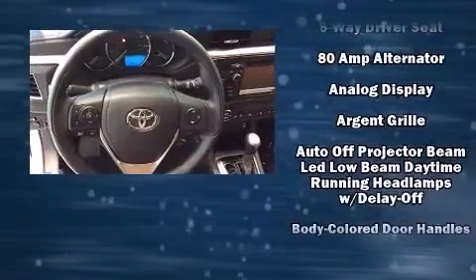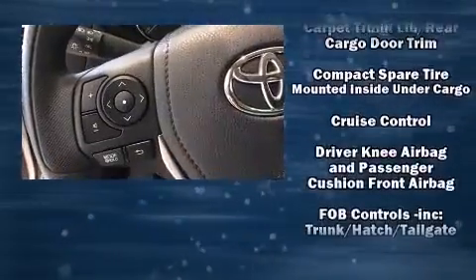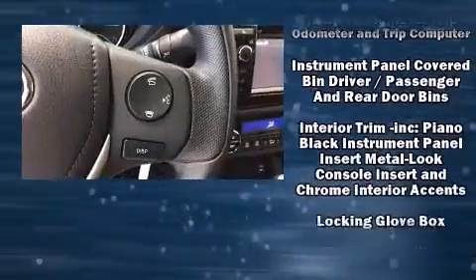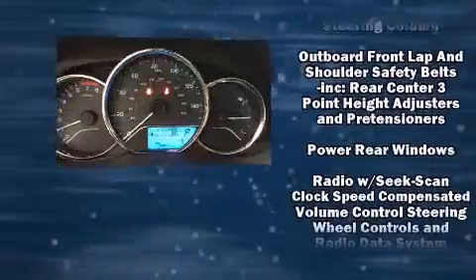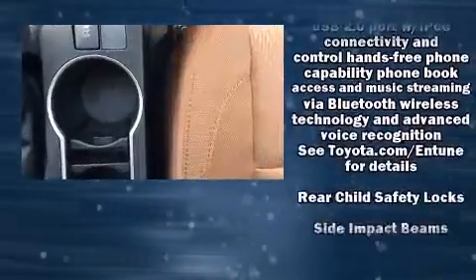Toyota also prioritized safety and security by including head curtain airbags, front side impact airbags, traction control, brake assist, ignition disabling, and ABS brakes. With electronic stability control supplementing mechanical systems, you'll maintain precise command of the roadway.